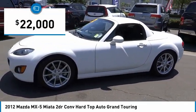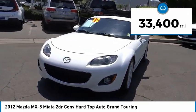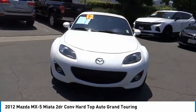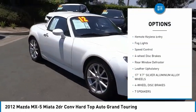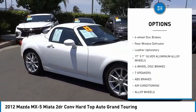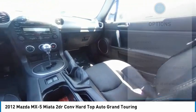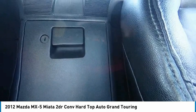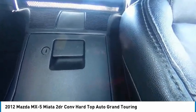Priced below $25,000, this vehicle has less than 35,000 miles. Here are some of this vehicle's great options: electronic stability control, alloy wheels, xenon headlights, traction control, remote keyless entry, fog lights, speed control, four-wheel disc brakes, rear window defroster, and leather upholstery.